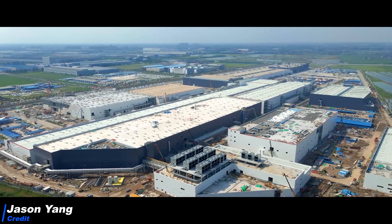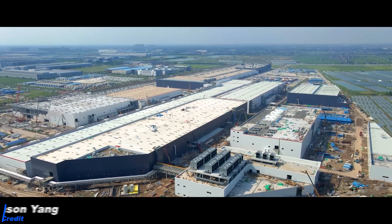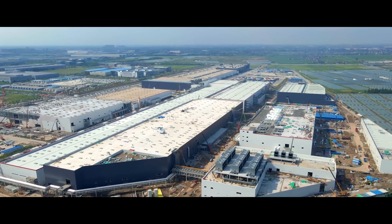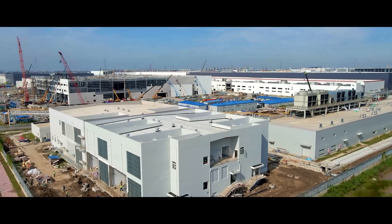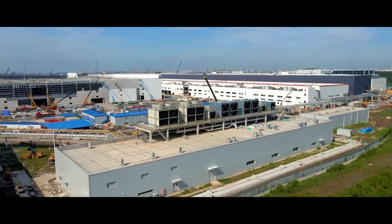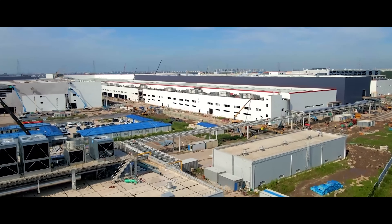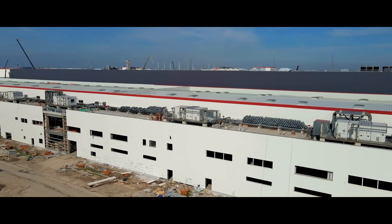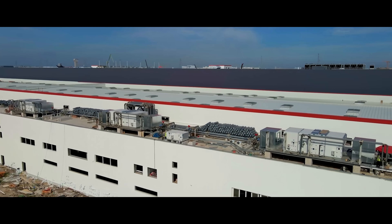Talking of Giga Shanghai, in the latest drone footage of Jason Yang, he shows us that the Model Y assembly building is now completed on the outside. Please also check out Jason's YouTube channel, link in the video description. Work at Giga Shanghai is now mostly progressing on the inside, meaning assembly lines for the Model Y are being installed. Everything is still on track for the first Chinese-built Model Ys later this year — and that means a giant cash cow for Tesla.